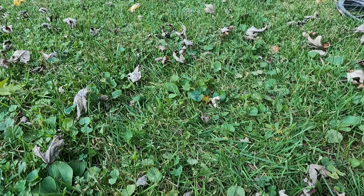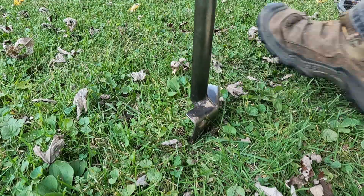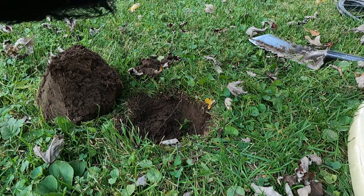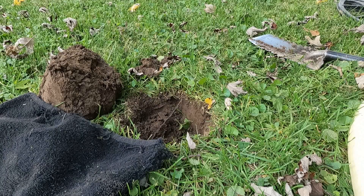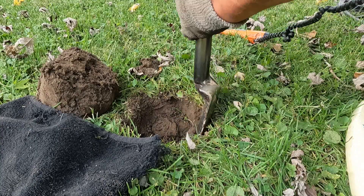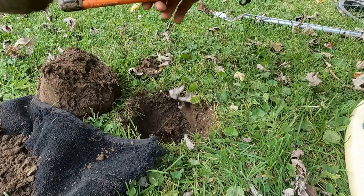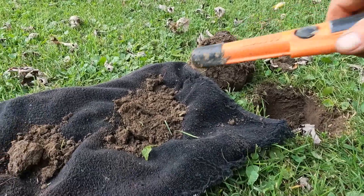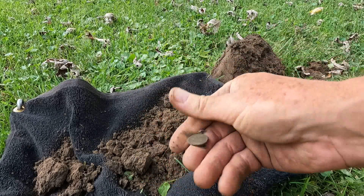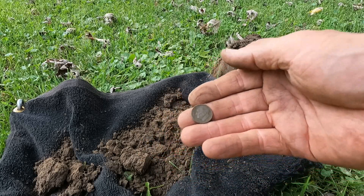I've got another great sounding target so I'm going to dig it live for you. A little bit deeper... I think I got it out. Well it is not silver - it is just a clad dime. On to the next beep.